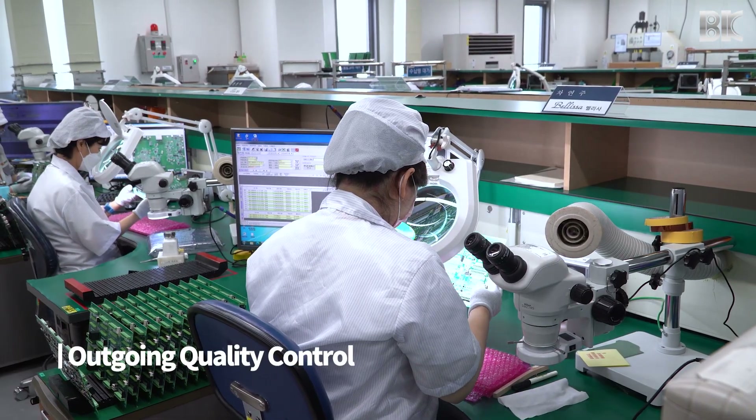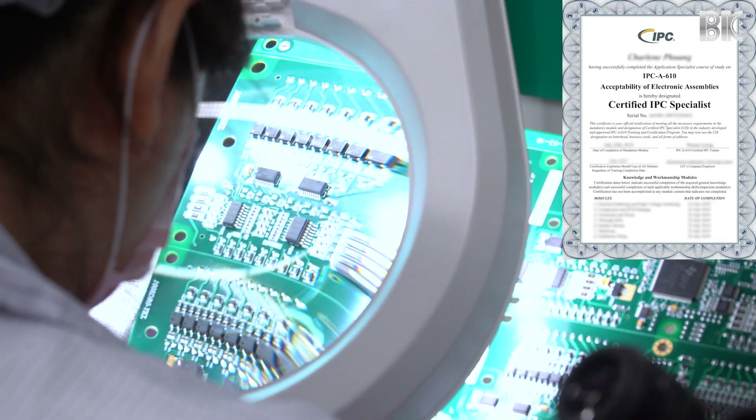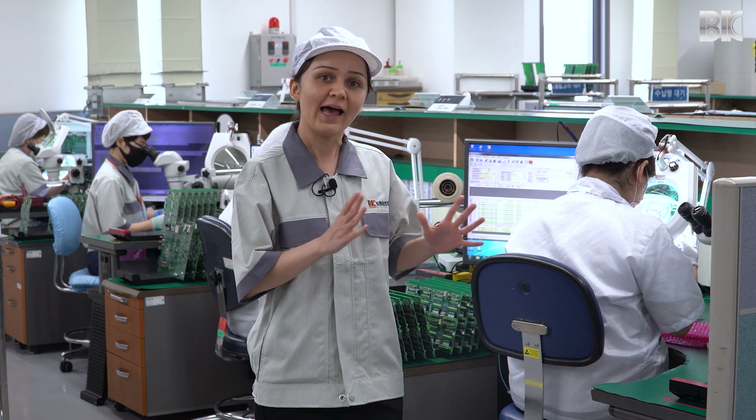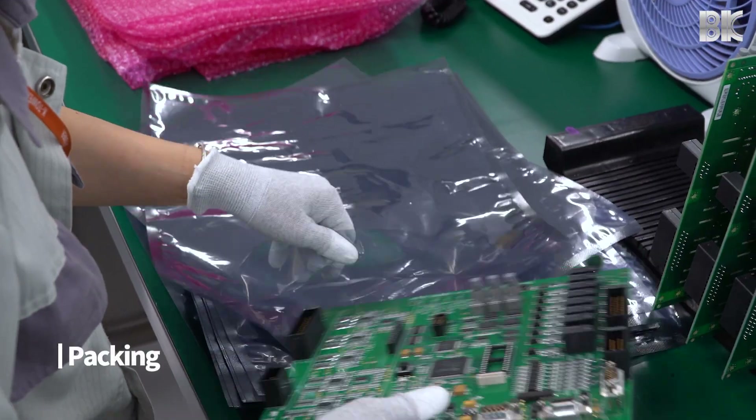After all the processes have been completed, our highly trained and Class III certified staff perform outgoing quality control, after which every board is individually packed in ESD bags.